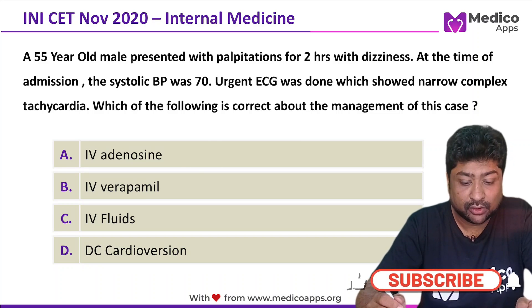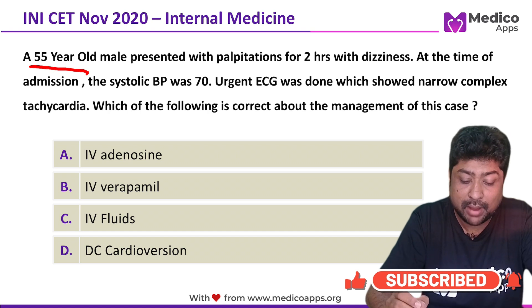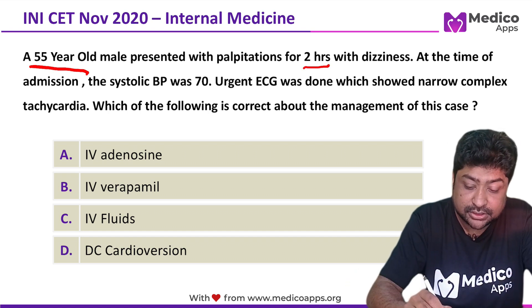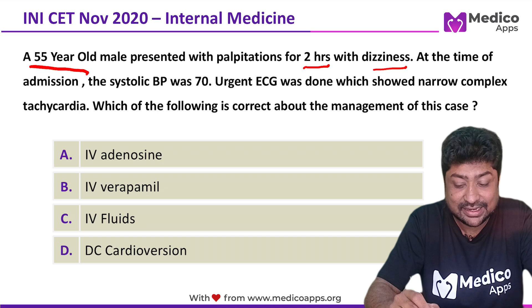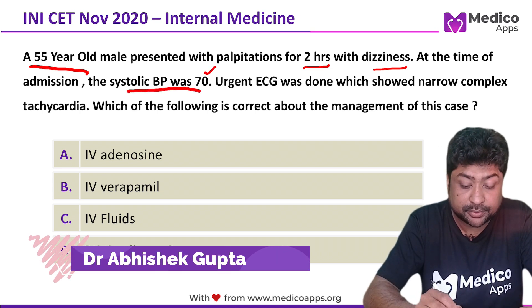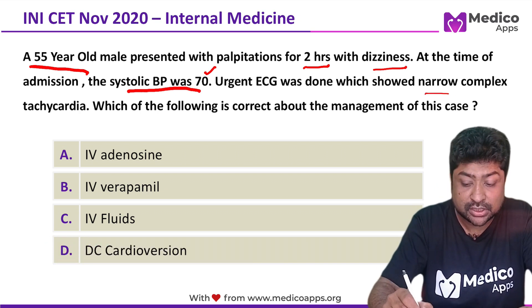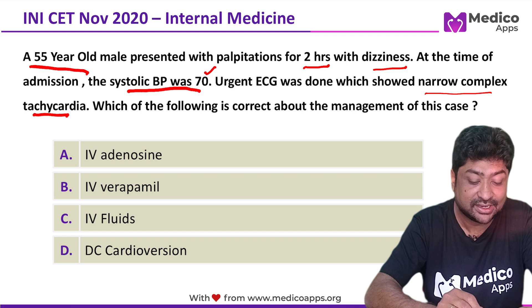This question appeared in INICT in November 2020. It talks about a 55-year-old man who presented with palpitations for 2 hours and dizziness. At the time of admission, his systolic blood pressure was 70. An urgent ECG was done which showed narrow complex tachycardia.